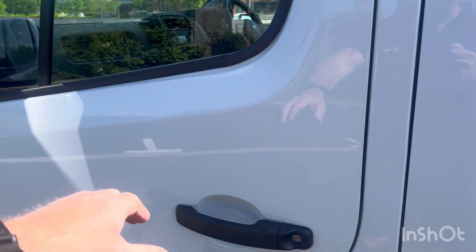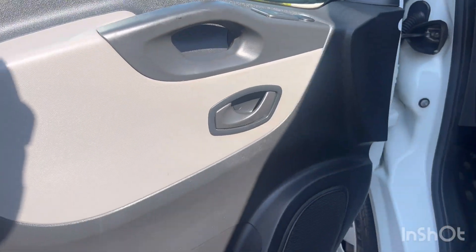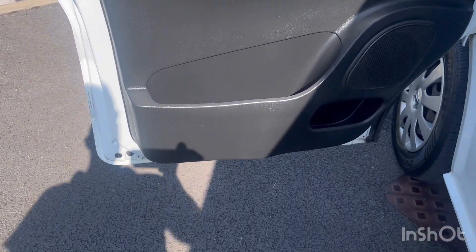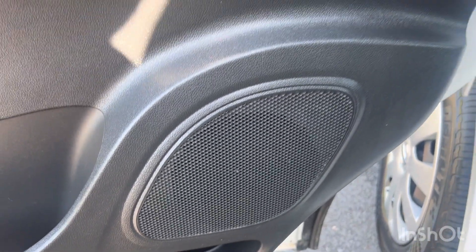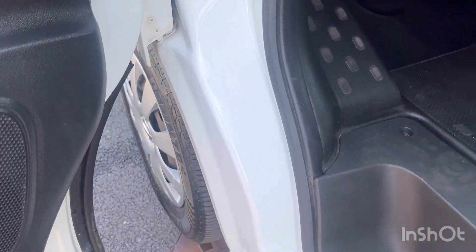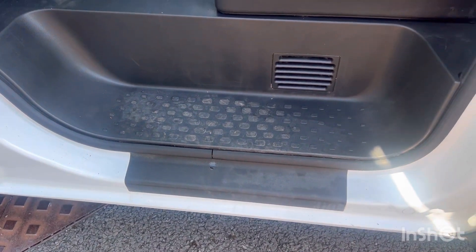Inside the cabin — this is your living area. Passenger side door card — again, all good. Your door bins are nice and clean. Speaker covers are good. Door shuts are clean and tidy. Entry seals and plastics not in bad order.